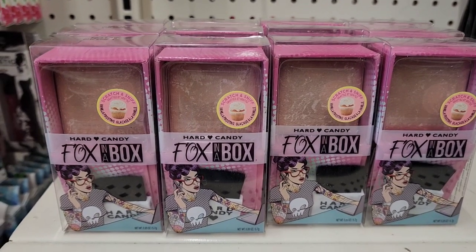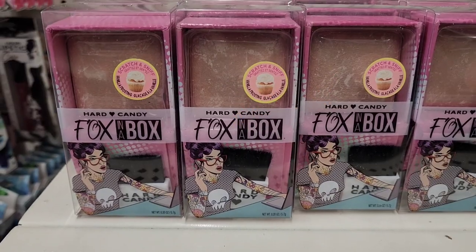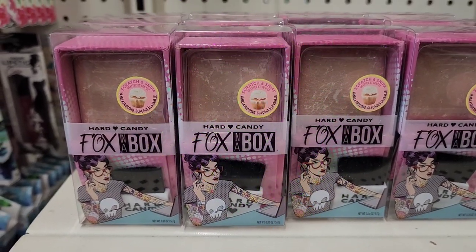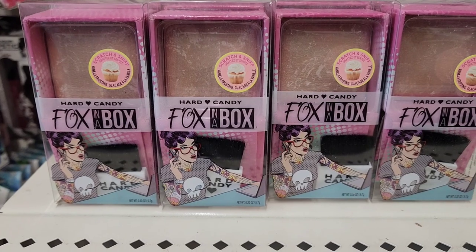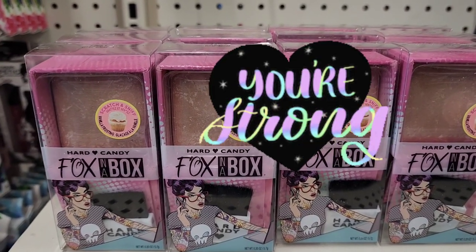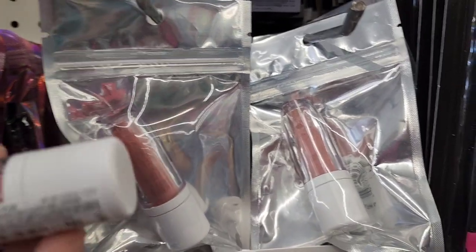They have the Fox in a Box by Hard Candy — scratch and sniff, vanilla frosting scent. These are amazing. Love to see this still available.